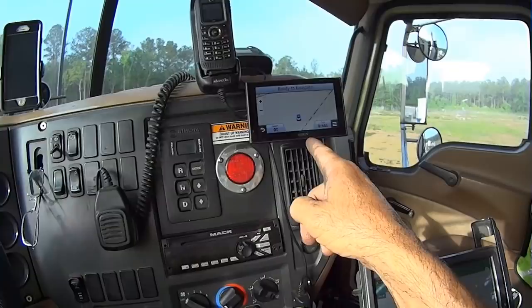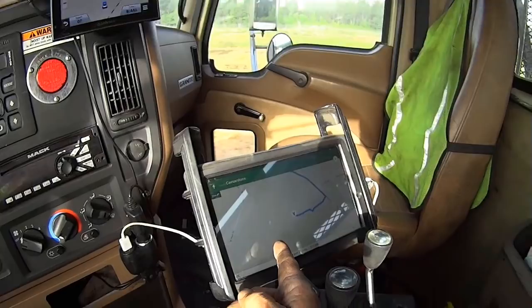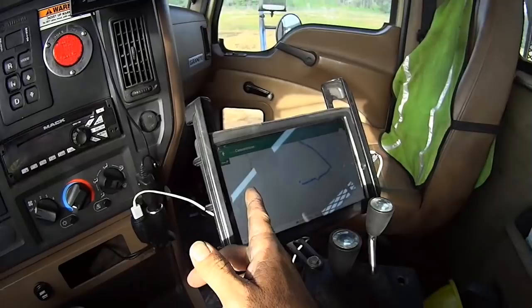This light is supposed to illuminate to let you know your PTOs are on, so you're not driving with your PTOs engaged — because you could burn up your PTO.